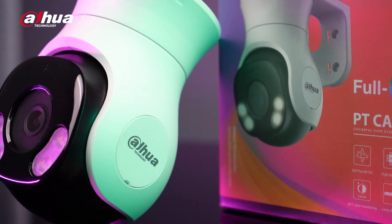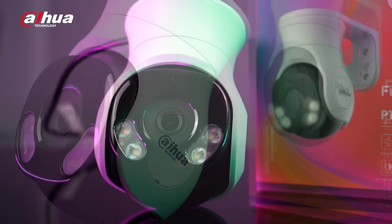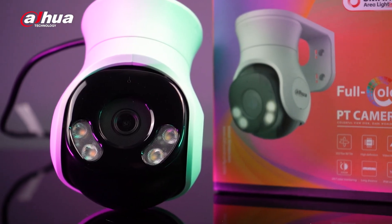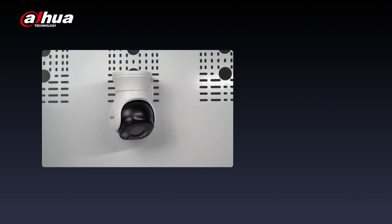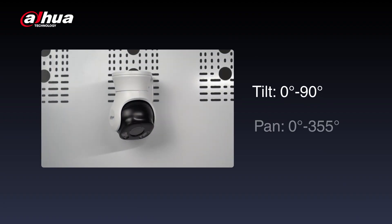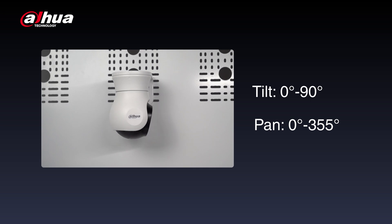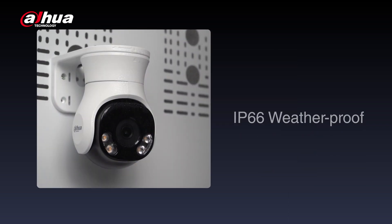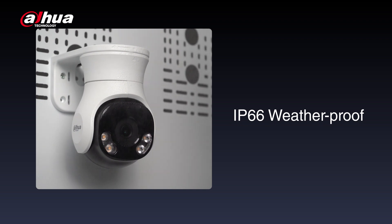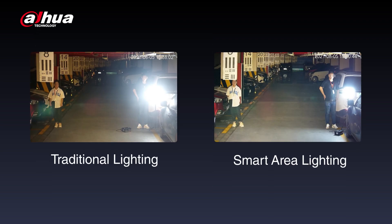Up next is the HDCVI full-color PT camera, the first of its kind. With a brand new design and easy installation, it offers a tilt of 0–90 degrees and a pan of 0–355 degrees, controlled through the XVR or DMSS app for flexible angle adjustment. It boasts an IP66 rating, making it suitable for outdoor scenarios. Additionally, it features smart area lighting, which enhances the uniformity of fill light in an image.